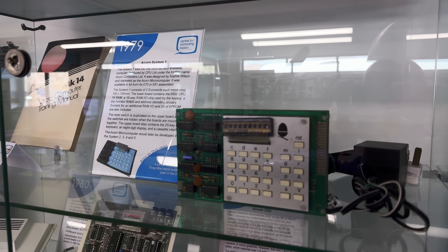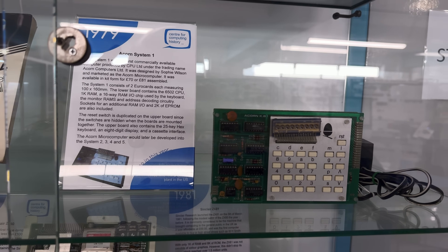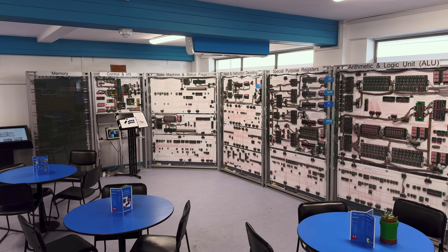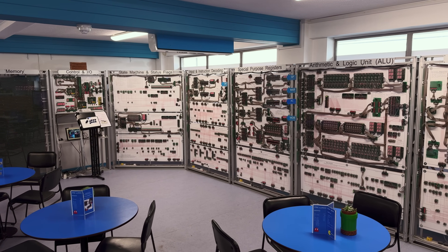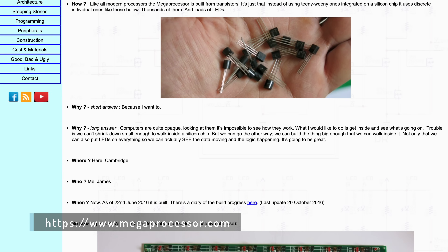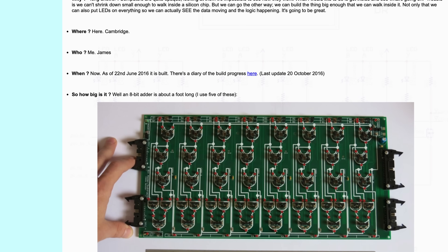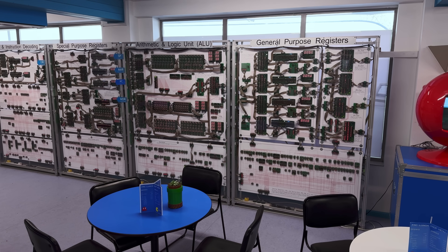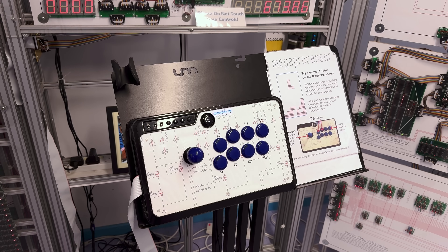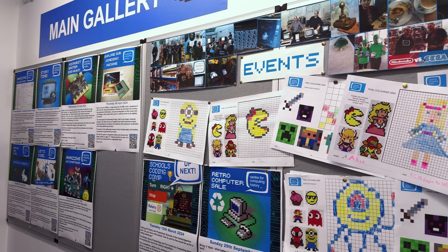Both companies called Cambridge their home, and the curators have done a good job chronicling the evolution of their products. The lobby is also home to the world's largest microprocessor, the Megaprocessor. Designed and built by Cambridge local James Newman, the Megaprocessor is a way for people to get up close and personal with the architecture of a CPU. Fans of blinking lights will love watching the logic units working in real-time, and it's not just for show — you can test it out by playing a game of Tetris.